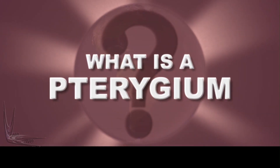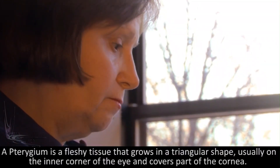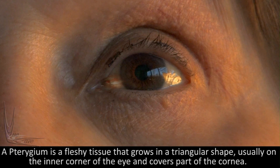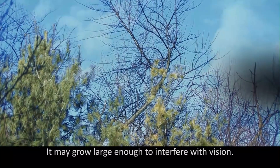What is a pterygium? A pterygium is a fleshy tissue that grows in a triangular shape, usually on the inner corner of the eye and covers part of the cornea. It may grow large enough to interfere with vision.